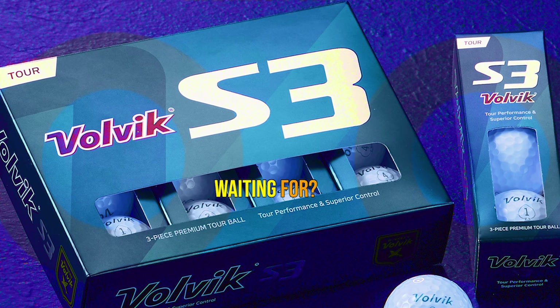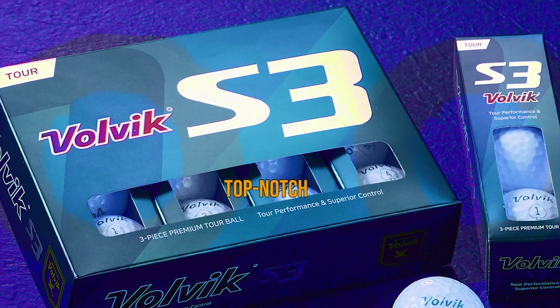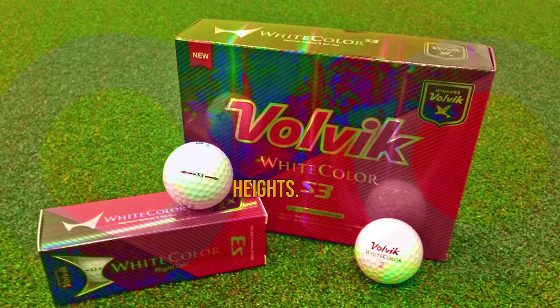So what are you waiting for? It's time to experience the winning combination of affordability and top-notch performance on the course. Whether you're a seasoned pro or an aspiring golfer, the Volvik S3 is ready to take your game to new heights.